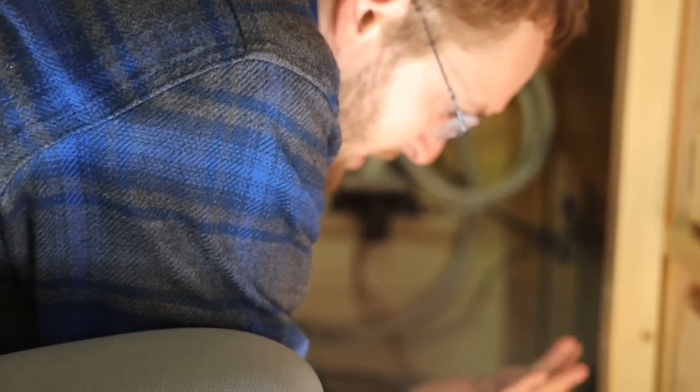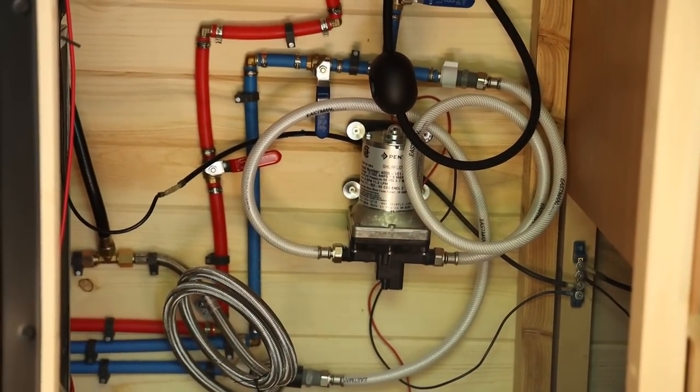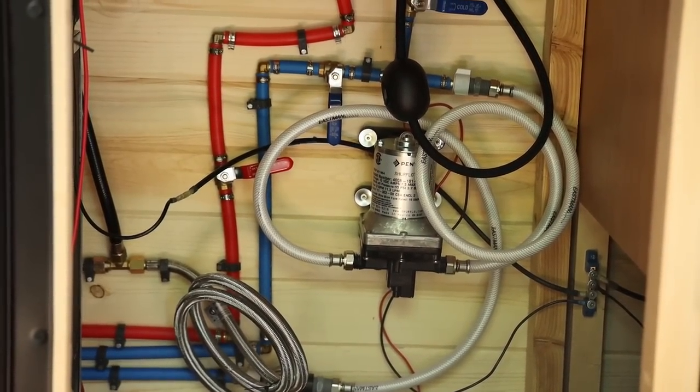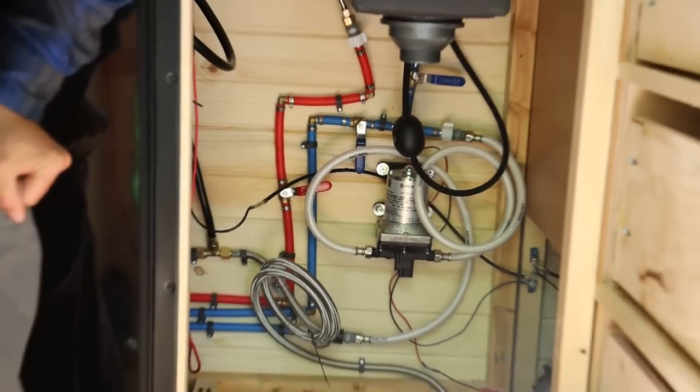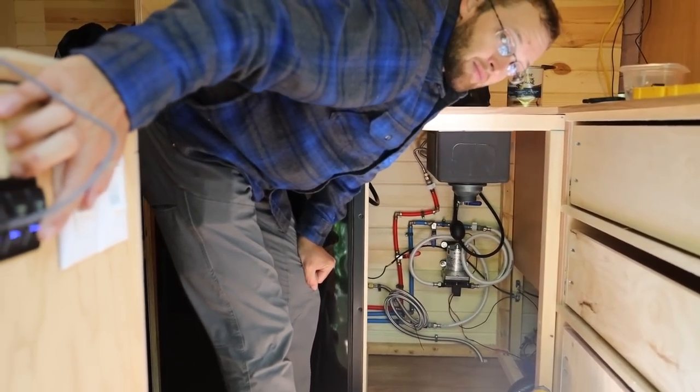Just wired the pump up, finished with the ground, so it should work. There's no water in the tank right now but I do want to just see it go. Nice.